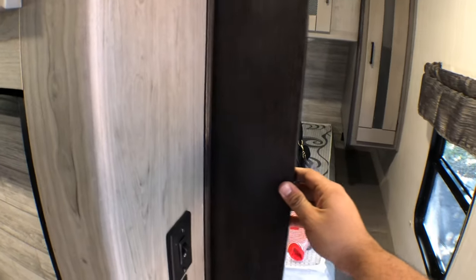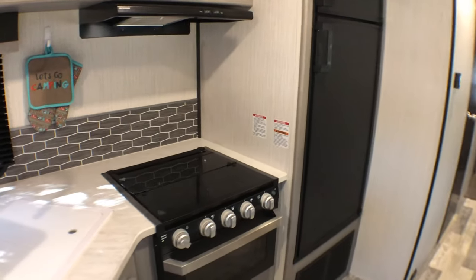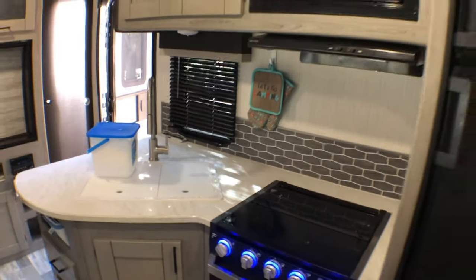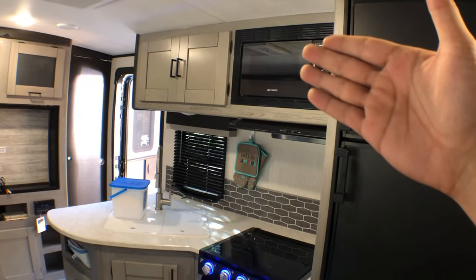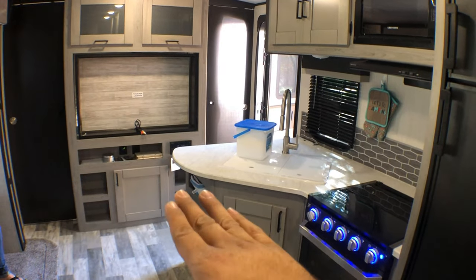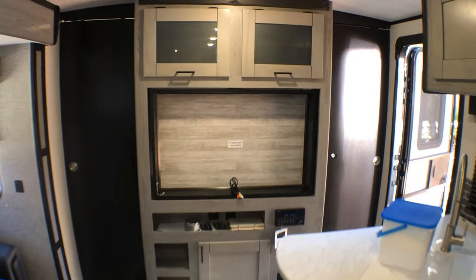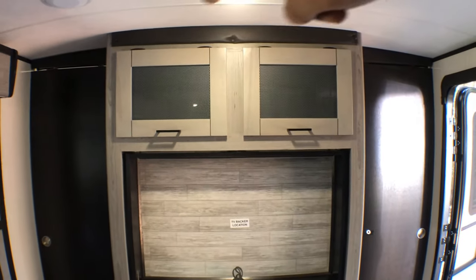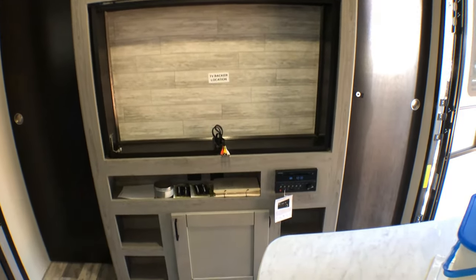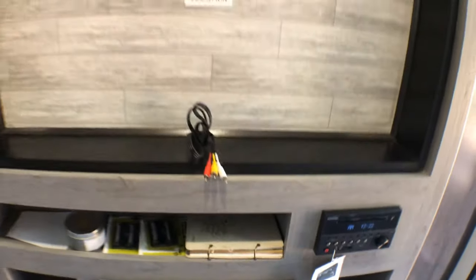Out here we have our main living room area. It features a beautiful kitchen — comes with a microwave, fan, propane stove and oven, and nice countertops with a full-size sink. Here is where the TV would go. We have roomy storage on top, and there's a radio that connects to everything — Bluetooth, aux, whatever you like.